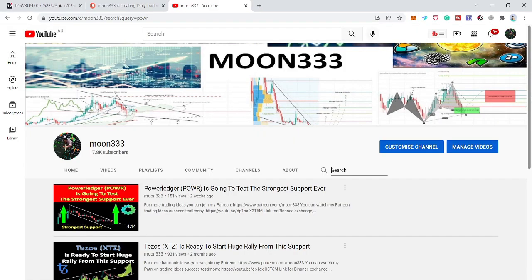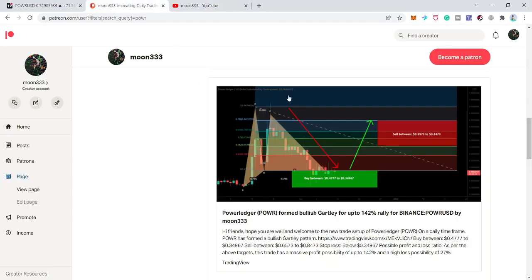Hey friends, this is Athef here and welcome to the new update on Power Ledger. In my last video I showed you how the price line was ready to break out of a very big down channel on the daily time frame. Another idea I shared before this was on the Patreon for my members — that was a very big harmonic bullish reversal Gartley move on the daily time frame.